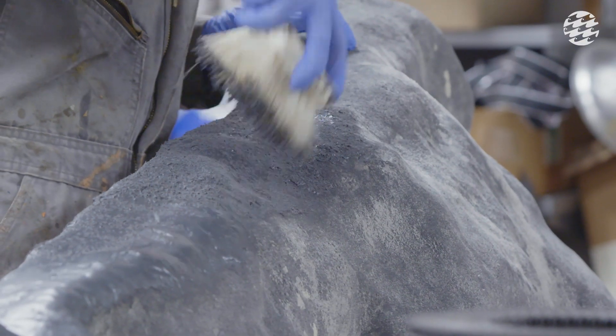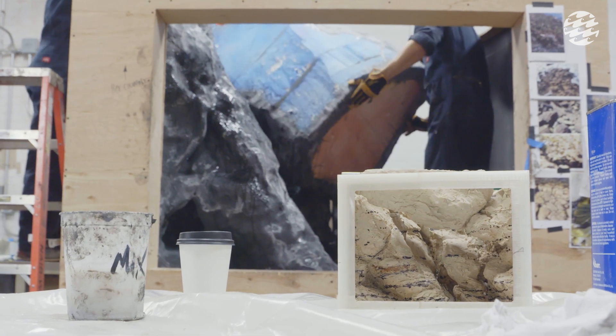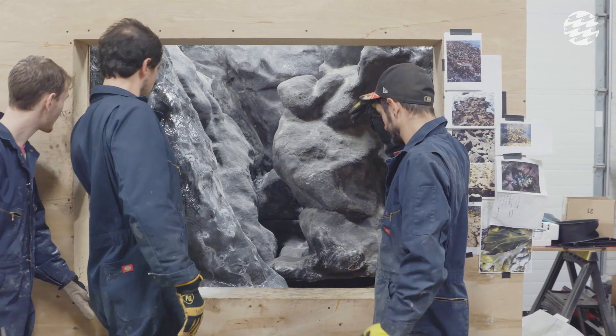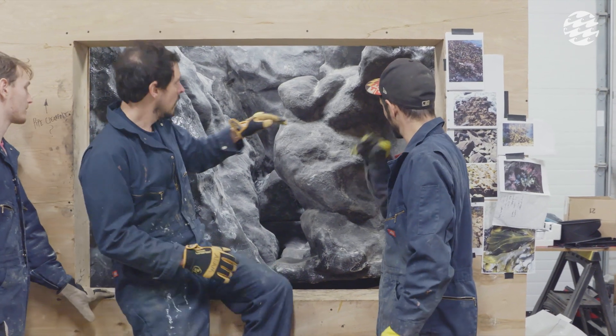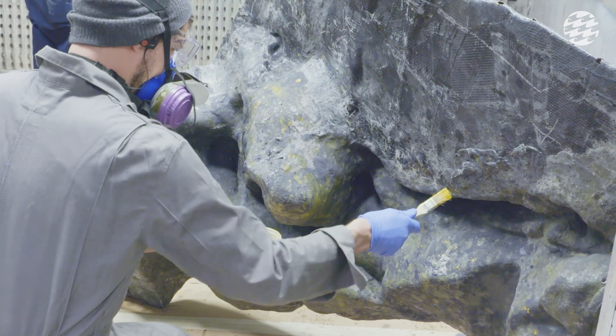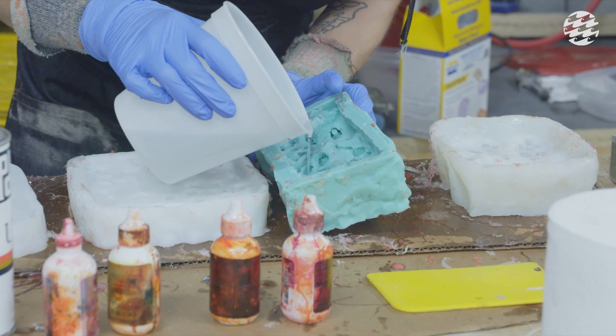A lot of times you're creating a new exhibit for a museum and maybe there's a collection of artifacts or objects that you're going to put on display. Whereas here, you're creating this environment and the animal has to actually live in it. And the keepers have to be able to access the animal and make sure they can take care of it appropriately. That part of it was sort of new territory.